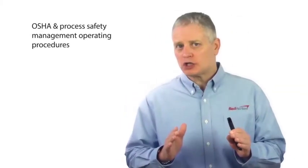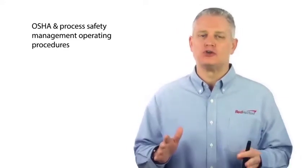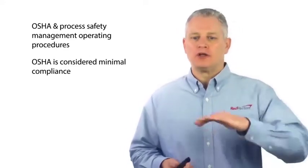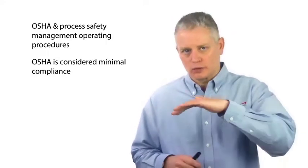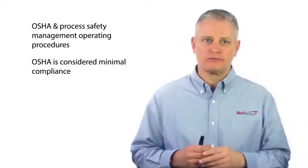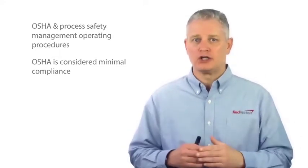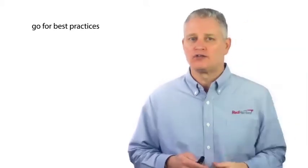Let's talk about OSHA and process safety management operating procedures. OSHA is considered minimal compliance — just because you're in compliance with the minimal OSHA standards doesn't always mean that you have a safe facility or safe operation. I always like to say: go for the best practices, go for the state-of-the-art practices.